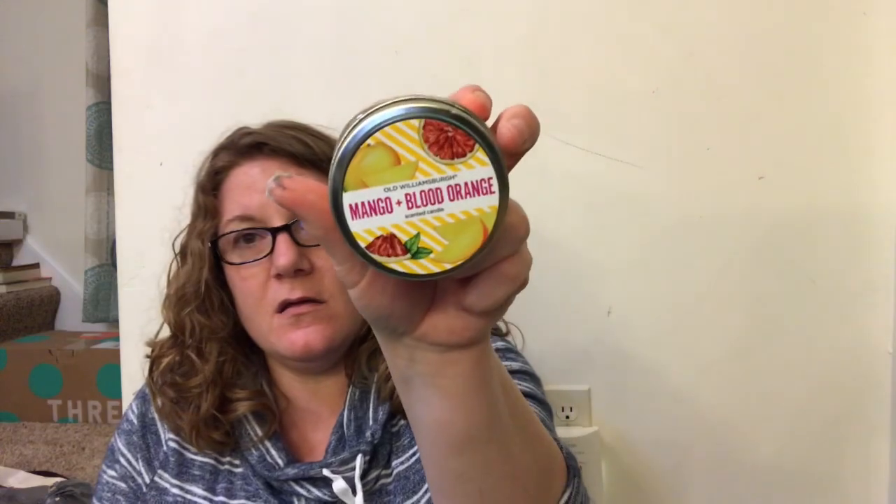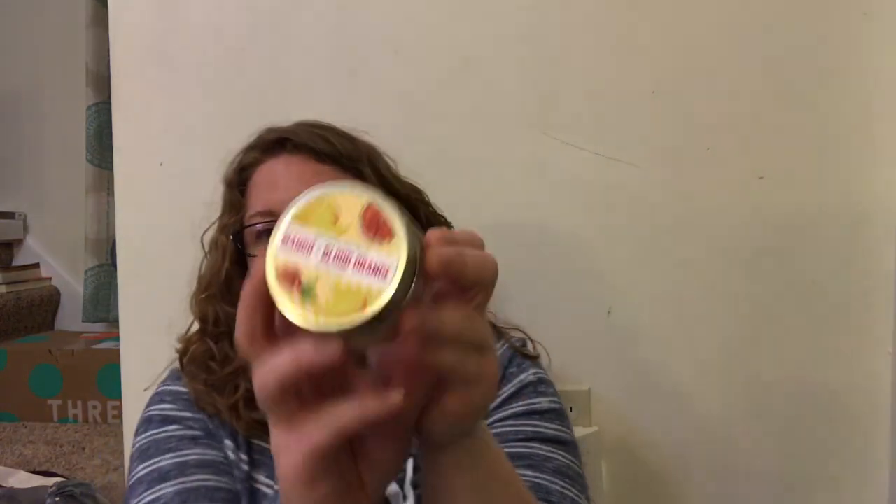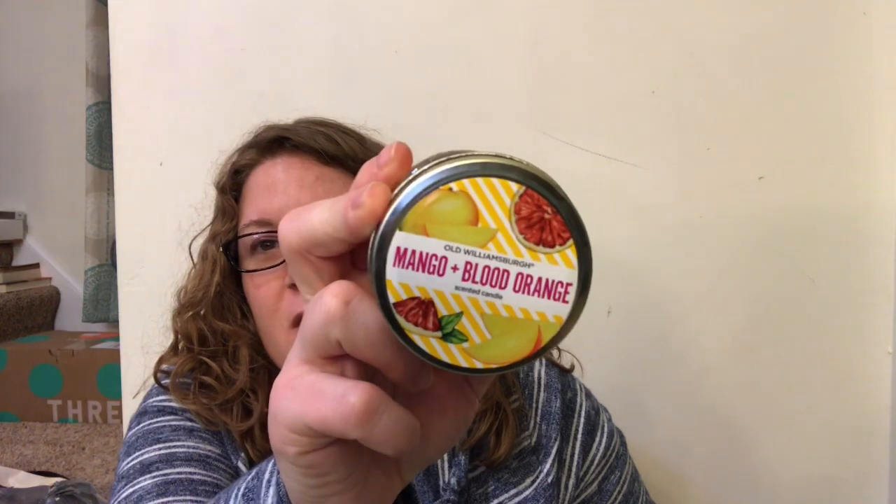I found a bunch of candles! I got the mango and blood orange - this smells really good - and look at the pretty packaging sticker on it. This one is maple glazed apple, which smells really good too. There's a sticker on it. Then there's strawberries and cream - very pretty in a little pink jar. I like these little candles in the little jars.